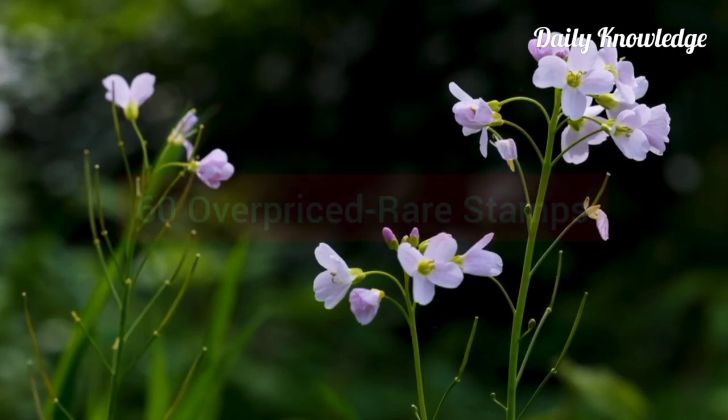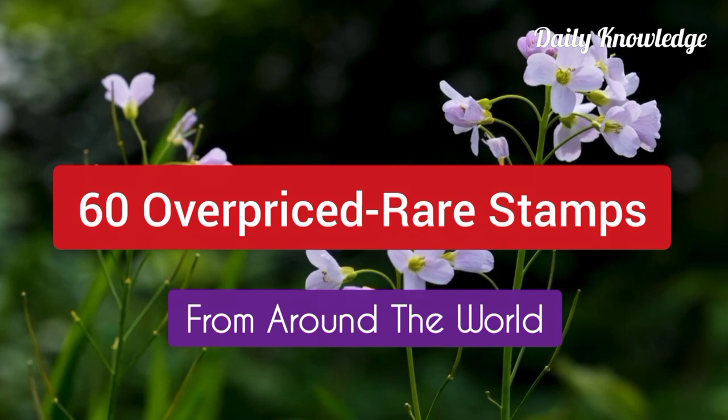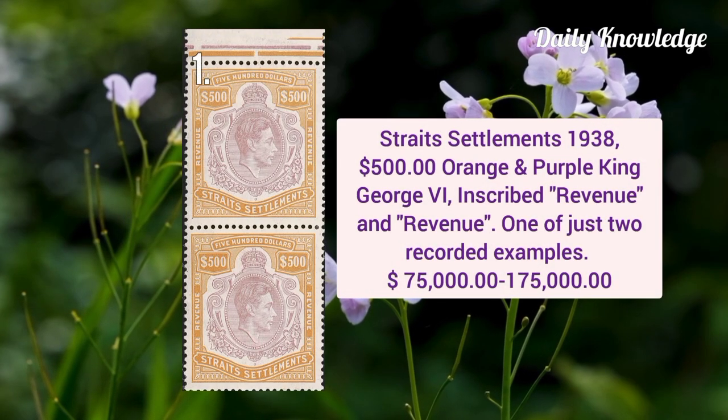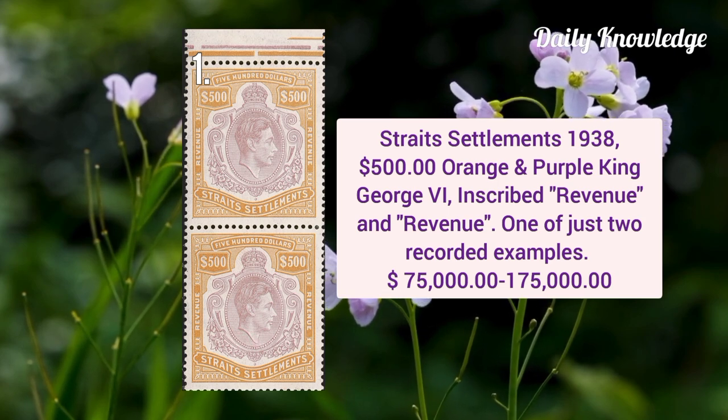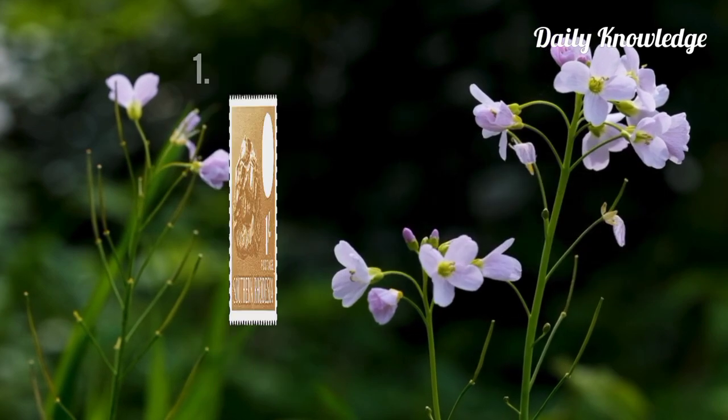Hello everyone, welcome to Daily Knowledge. This video is about 60 rare overpriced stamps of the world. Straight Settlement 1938, 500 dollar orange and purple King George VI with inscription 'Revenue', and it is one of just two recorded examples.